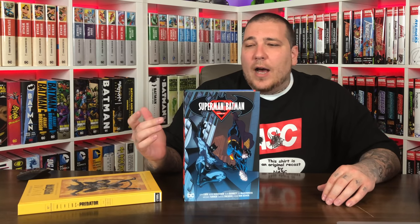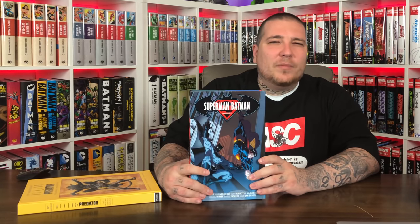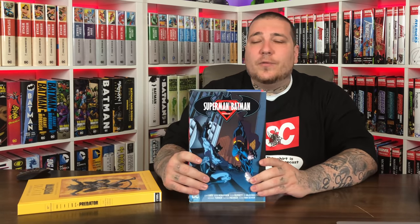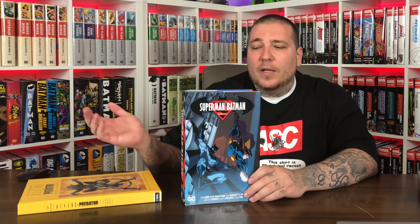Next up we got the Superman Batman Omnibus Volume 1. I ended up selling my Absolute Editions when this was announced. I read both Absolutes before I started the channel and I mean it's okay — it's Jeph Loeb writing this. You have a lot of Ed McGuinness stuff, but then there are other creators like Michael Turner and Ethan Van Sciver. I remember not really loving this story or the artwork — it's a little cartoonish, almost like animated series-ish. This omnibus has a $125 cover price and it collects Superman Batman 1 through 43 plus the first two annuals and Superman Batman Secret Files and Origins 2003 number one. This is pre-New 52 stuff.